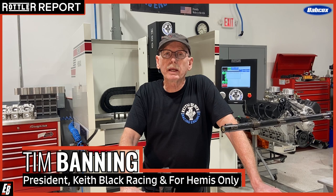Hi, I'm Tim Banning, President of Keith Black Racing and FHO Hemis Only Inc. We are located in Clearwater, Florida. We specialize in Gen 2 Hemis and also do all-alloy Mopar wedges.